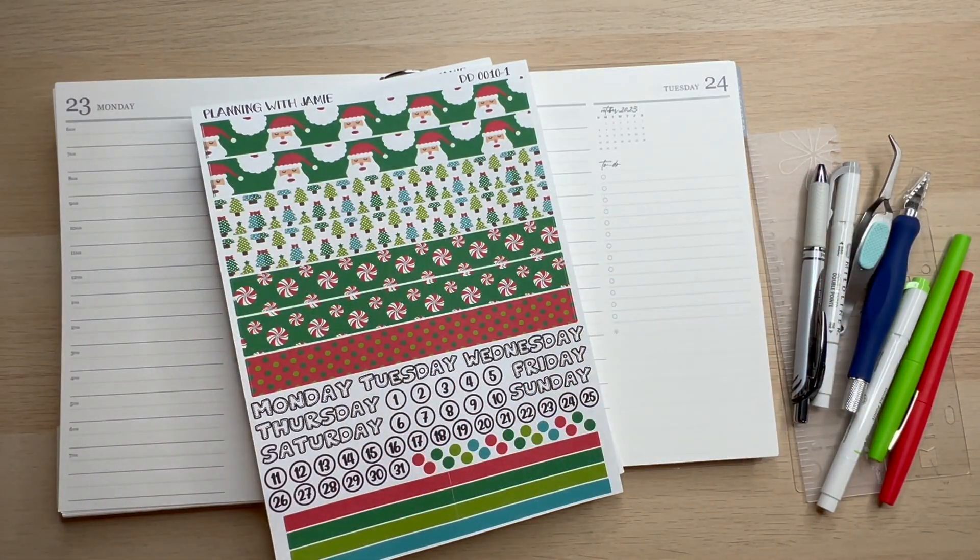Hey guys and welcome back to Planning with Jamie. Thank you so much for clicking on today's video. You might be a little bit confused here, but I will explain myself why there is Christmas stuff on this video.